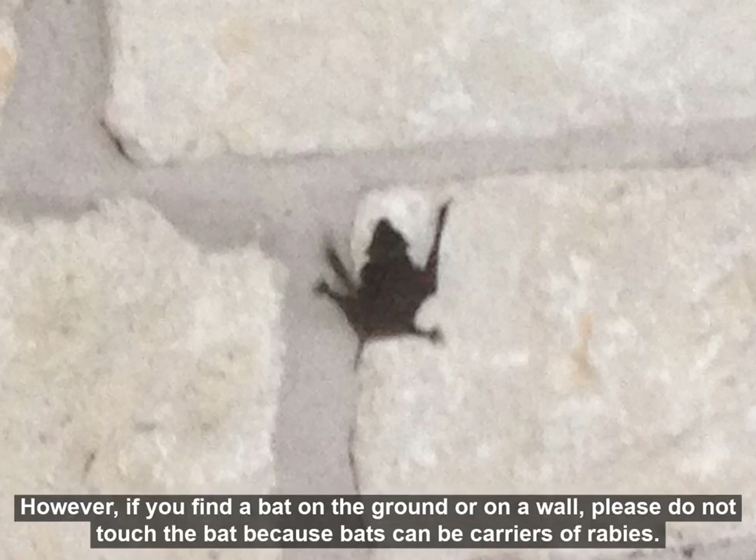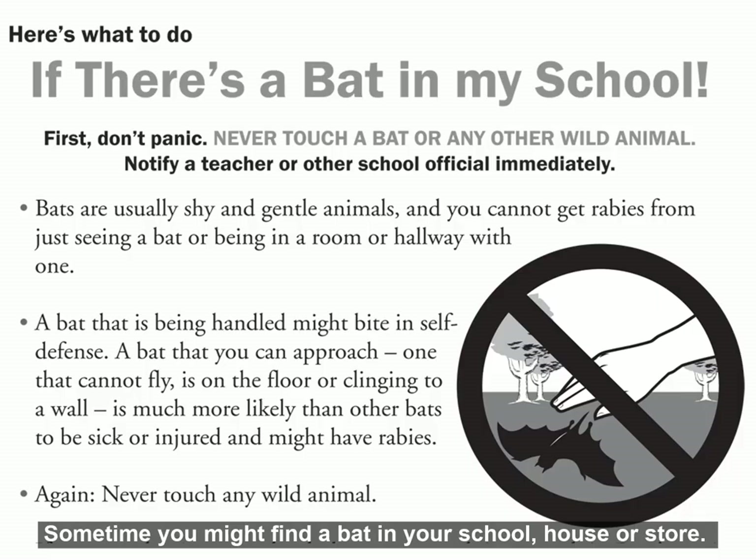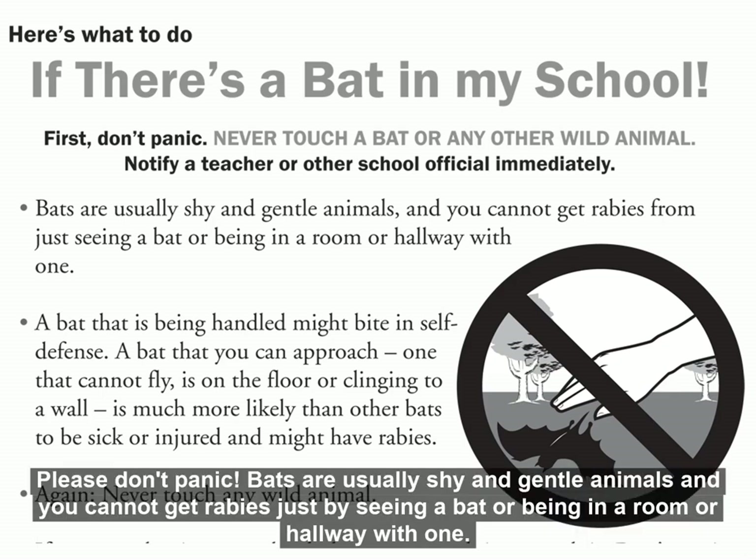However, if you find a bat on the ground or on a wall, please do not touch the bat, because bats can be carriers of rabies and you really do not want to accidentally be bitten by a bat. Sometimes you might find a bat in your school, your house, or a store. Please don't panic. Bats are usually shy and gentle animals, and you cannot get rabies just by seeing a bat or being in a room or hallway with one.